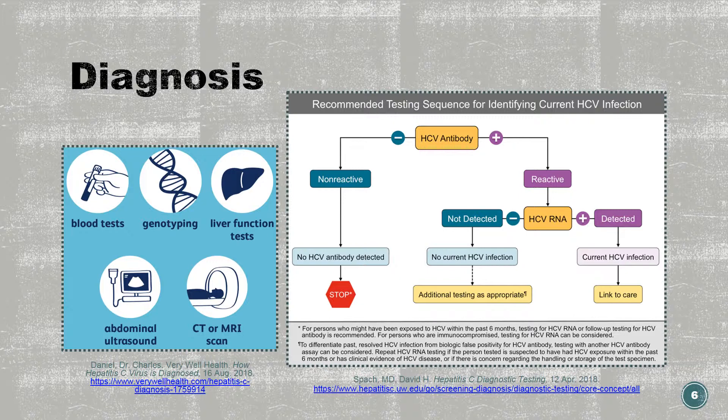Some tests to assess liver damage may include magnetic resonance elastography, or MRE, which combines MRI with sound waves. Also, transient elastography, which is an ultrasound transmitting vibrations, or liver biopsy, in which thin needles are inserted through the abdominal wall to remove tissue for lab testing.